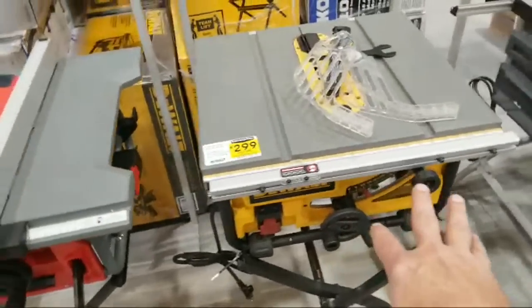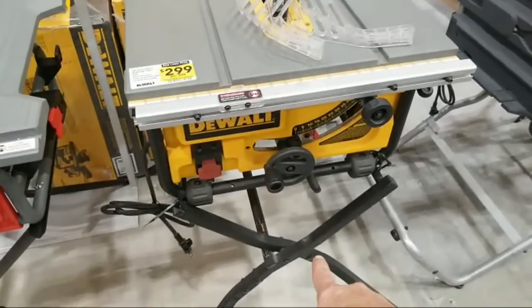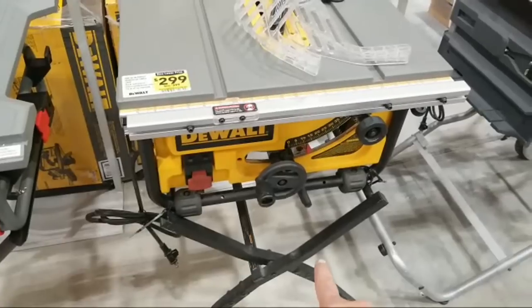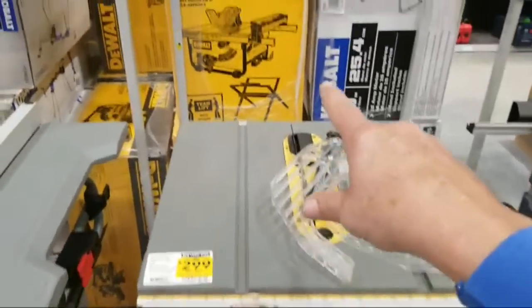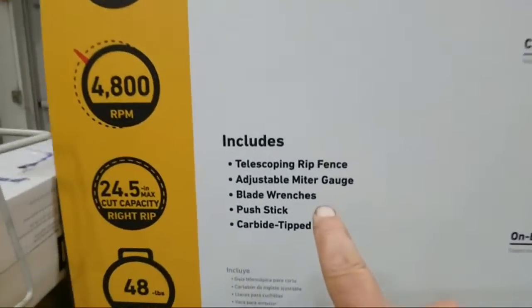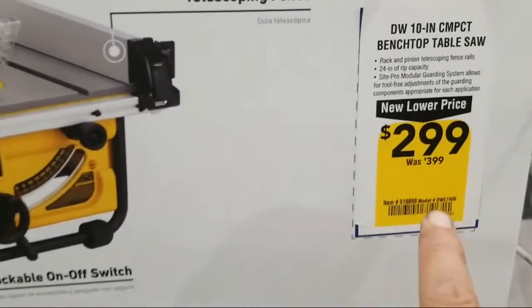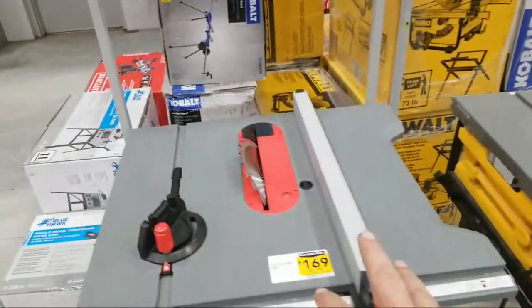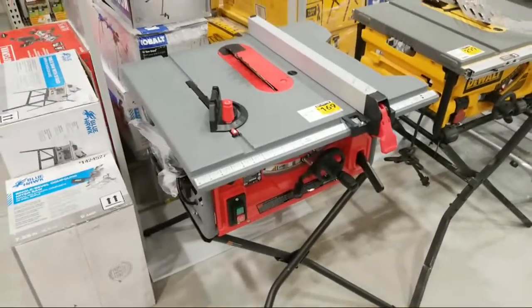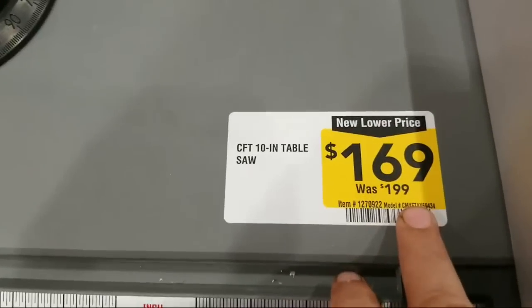That's decently priced. Now here's the regular version of the DeWalt 10-inch table saw. I'm looking to see if it comes with a stand — the little chart here would tell you — but it does not say it includes the stand. This one is $100 off from $399. So it seems like all the table saws and chop saws are being marked down pretty well here. Here's Craftsman's answer — not quite as big a drop: $169 from $199.